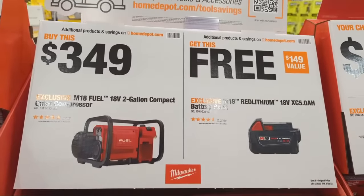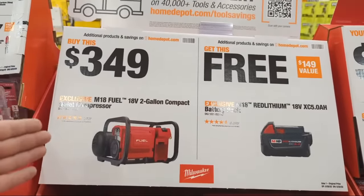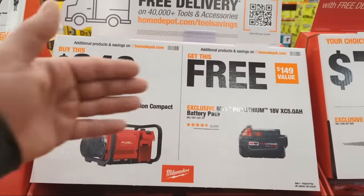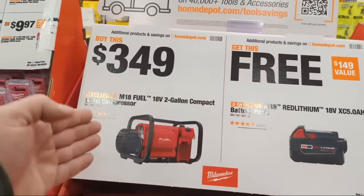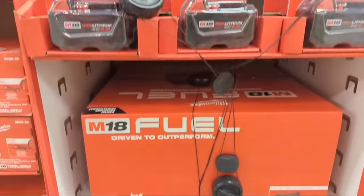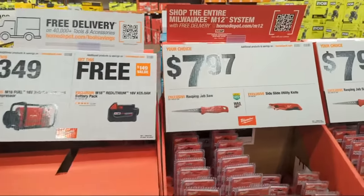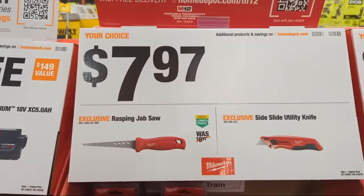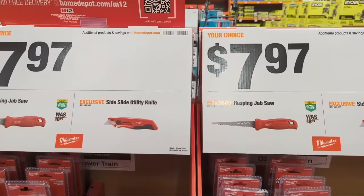You might be a little under on amp hours running the compressor on a 5 amp hour battery, so you could run it with an 8, 9, or 12 amp hour battery and save the free 5 amp hour for something else, accepting the limited runtime. All M18 batteries work in all M18 tools — but whether they work optimally is another question.